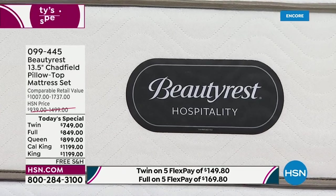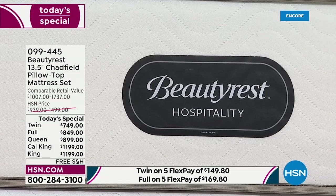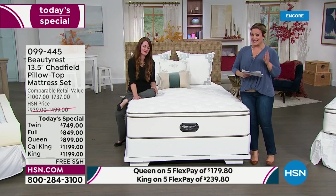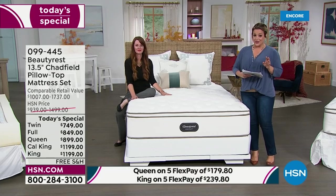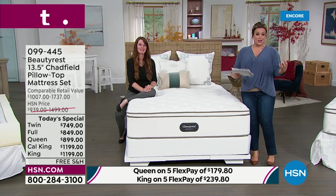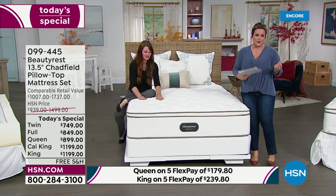Place your order, say yes. There's nothing more important. Make this a gift to yourself. Item 099-445 is your item number. This is Beauty Rest — very few companies get to be around for over 150 years. That's what you're purchasing today — the top of the line, the most plush and most luxe at 13 and a half inches.